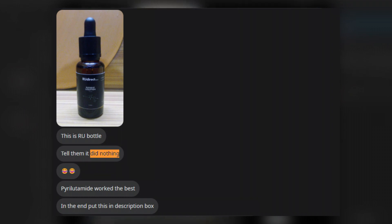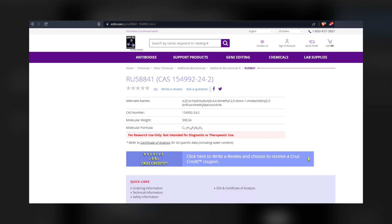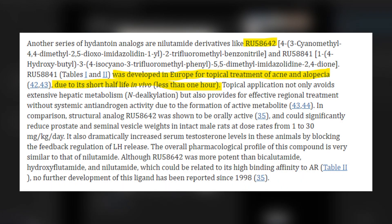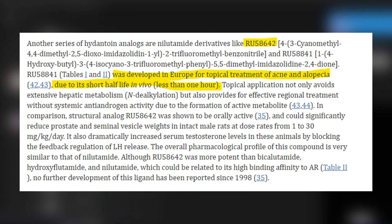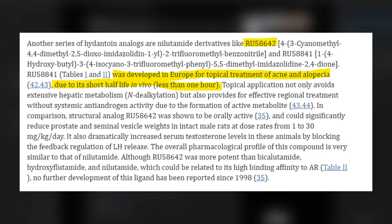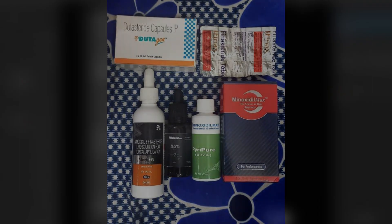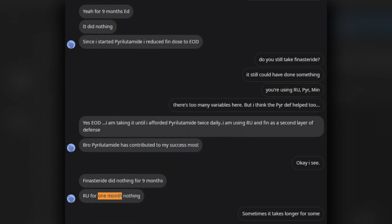There are some issues here, mostly pertaining to the quality of the compounds. RU58841 tends to degrade poorly, especially when pre-compounded into a topical solution. If you're not keeping it at a cool temperature, the integrity of the pre-compounded topical solution may deteriorate into an ineffective product — you've pretty much wasted your money. RU58841 also has a very short half-life of around 1 hour. Regardless, the poster did not notice any improvements with 1 milligram oral finasteride plus 5% topical minoxidil plus 5% RU58841.